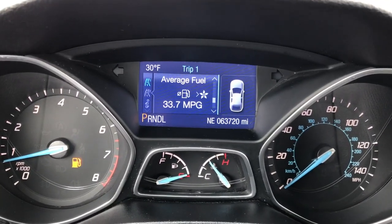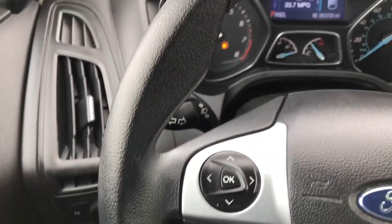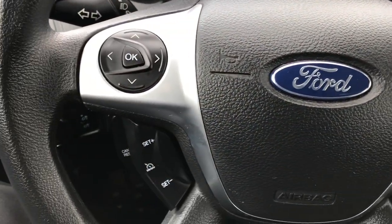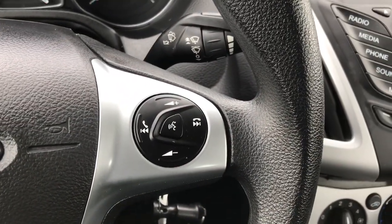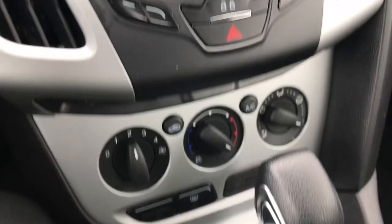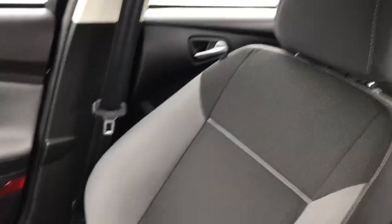This car has 63,720 miles. Average fuel economy is 33.7 — I actually owned one of these Focuses and the best I ever got was 41 miles per gallon on the highway. Very good fuel economy. It has cruise controls on one side, Bluetooth and audio controls on the other. The AM/FM radio also has the Sync system so you can connect your phone Bluetooth wirelessly. The passenger seat is very clean as well, no rips or tears. I don't think this car has ever been smoked in — it has a very good scent, no odors. The headliner is nice and clean.